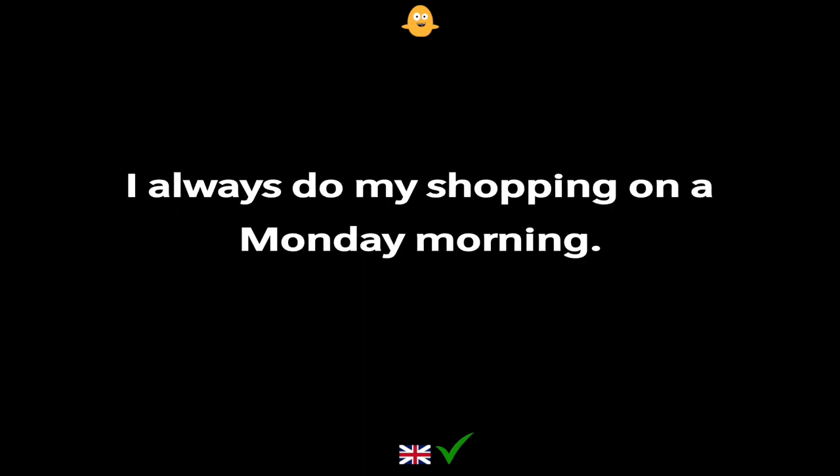I always do my shopping on a Monday morning.